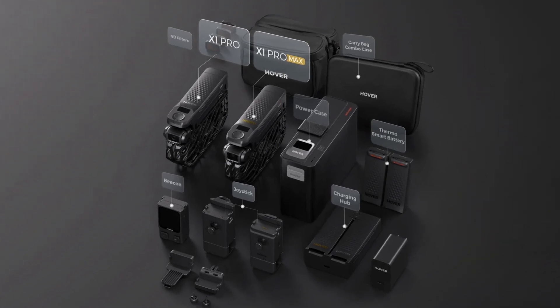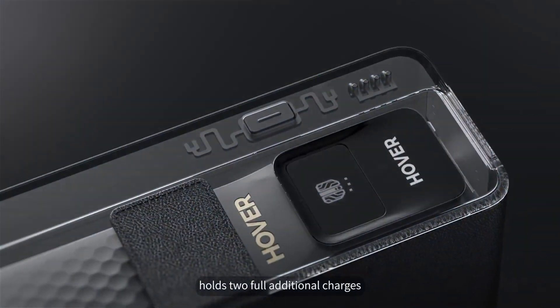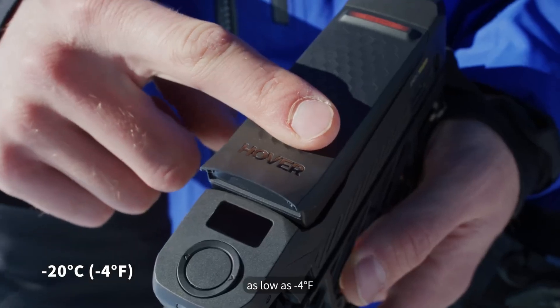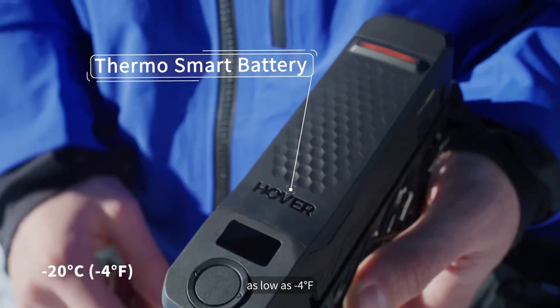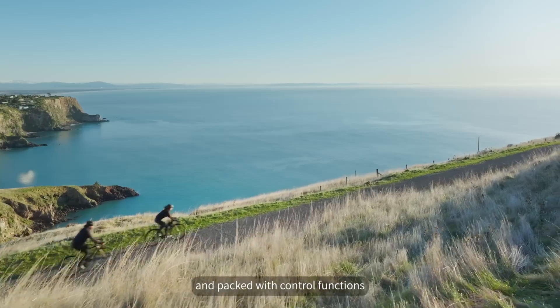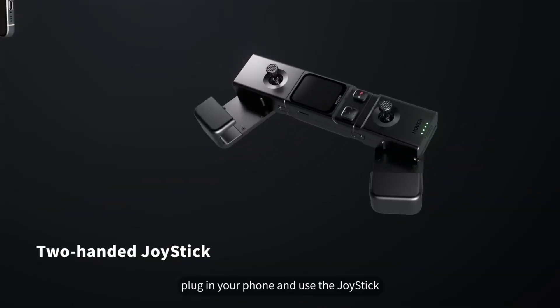From the teasers, images, and videos we can also see that there will be a ton of accessories available: ND filters for motion blur, carry bags, a power case, thermal batteries that work in temps as low as minus 20 degrees, and a beacon the drone uses when it's too far away for regular tracking. There are also joysticks for manual control and a charging hub — something that wasn't available for the original Hover Air X1.